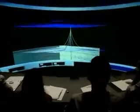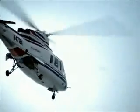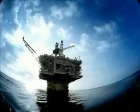The Hoover-Diana is a structure that floats in almost a mile of water. It's the world's deepest drilling and production platform, and it produces enough oil and gas to fuel 2 million cars every day.